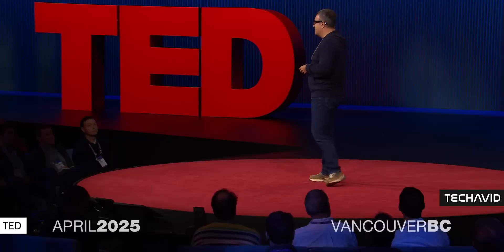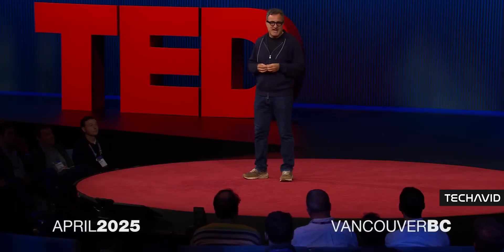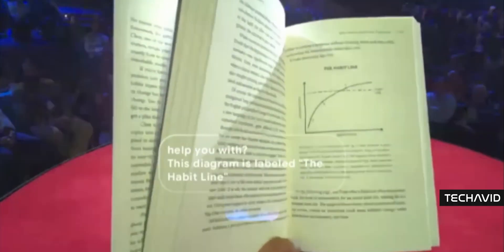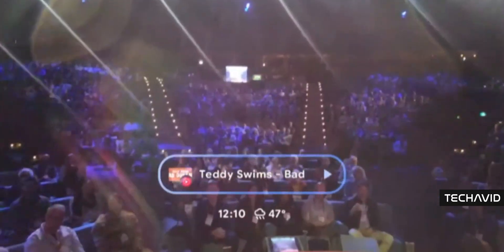If this all feels a little familiar, it should. Back at TED 2025, we got our first proper look at these glasses in action. Google showed off a version with clear lenses and some seriously next-level features: real-time translation, Gemini AI baked right in, and this wild memory feature that can help you remember where you left things.